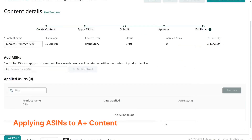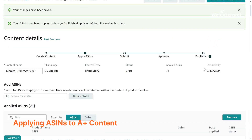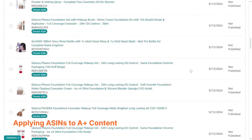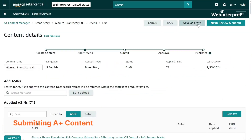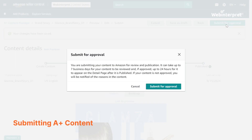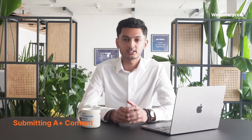Step 7: Apply ASINs to A Plus content. From here, you can link your A Plus content to specific ASINs. You can either type in ASINs manually or upload a CSV with all the ASINs you want to associate with the content. Finally, when you're ready to go live, hit the 'Review and submit' button. Keep in mind that getting your A Plus content approved can take up to 7 business days, sometimes longer if adjustments are needed.